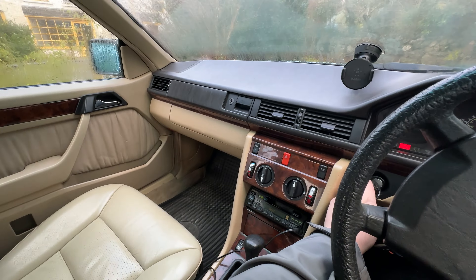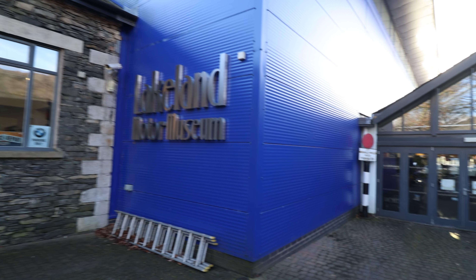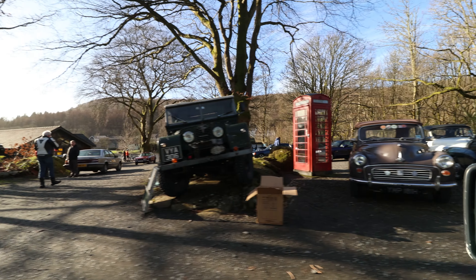It started first time - awesome. So this is a 1991, it's also a 2.3 four-cylinder. Dunk and I have arrived at the Lakeland Motor Museum. I'm Ben Quirk, welcome to Planet Auto.